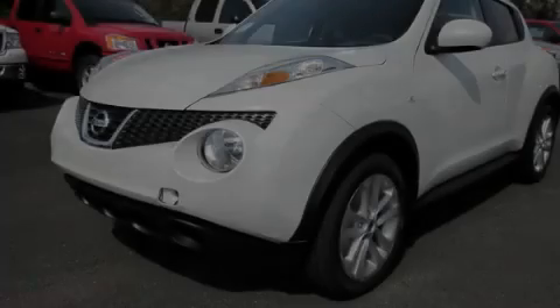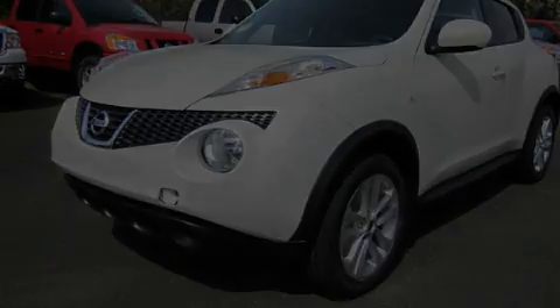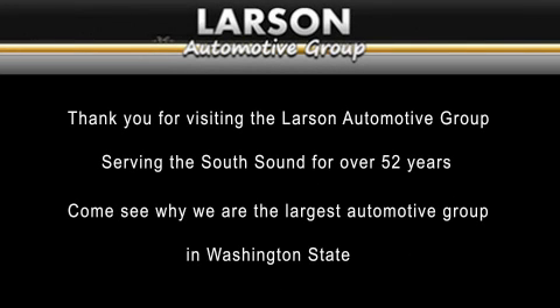We invite you to contact us today to learn more about this vehicle. Thank you for visiting the Larson Automotive Group, serving the South Sound for over 52 years. Come see why we're the largest automotive group in Washington State.